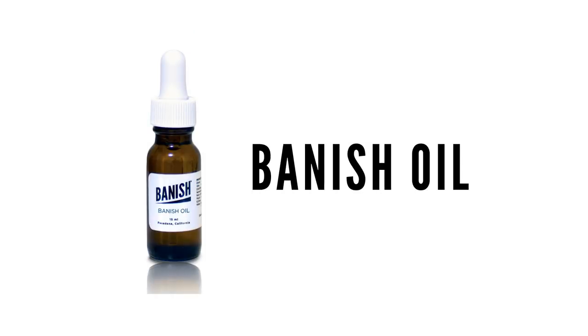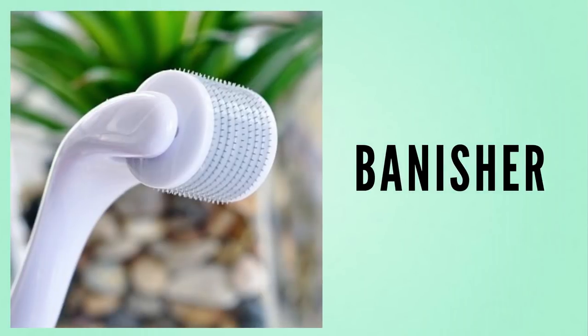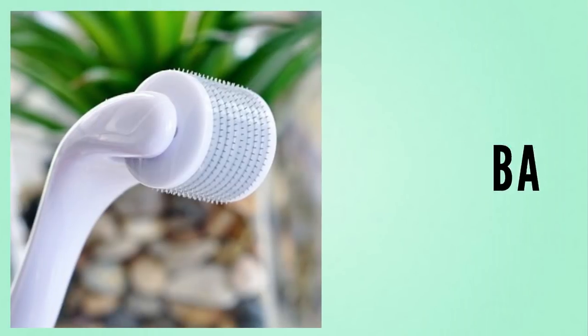The number one vitamin C product that I tried and love the most is the Banish Oil. It has vitamin C, ferulic acid, and also vitamin E, so all of those are going to help to fade post-acne marks and acne scars. If you use it with the Banisher, that's going to be like a triple whammy.